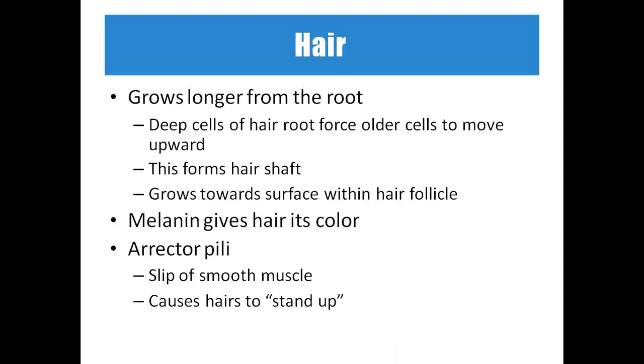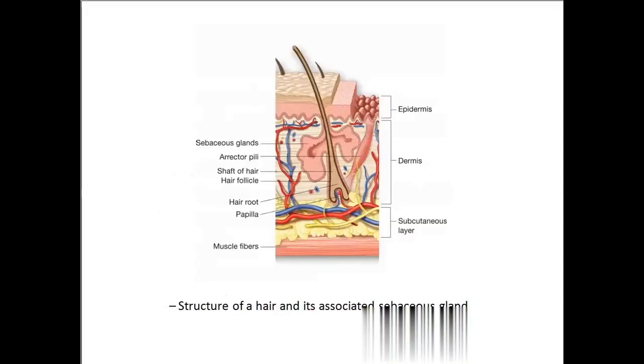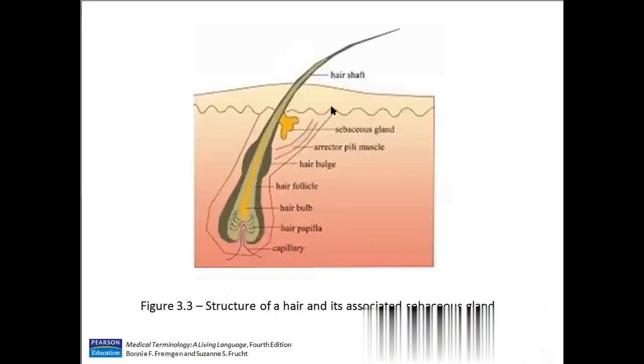The growth forms the hair shaft, which grows toward the surface within hair follicles. Melanin gives hair its color — our hair is black because of melanin. The erector pilai is a slip of smooth muscle that causes the hair to stand up. In the hair follicle diagram, we can see the hair shaft, sebaceous glands associated with the hair, erector pilai muscle, hair follicle, hair bulge, hair bulb, hair papillae, and capillaries — the small blood vessels supplying the follicle.